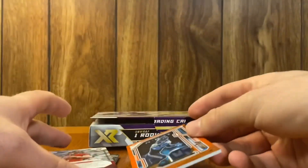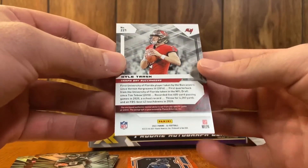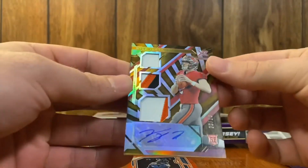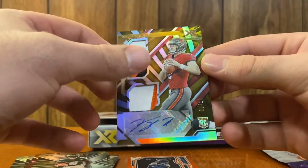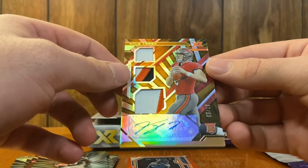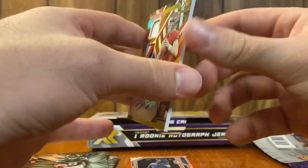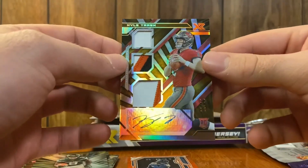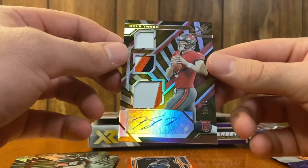Our auto is Kyle Trask. What do we got out of here? How about a 10 Gold — 9 of 10! Man, that's a nice card. Three-color patch, three patches. 9 of 10 Gold, not 8 of 10. We will take that — cool card. Good to get a quarterback. I know it's not the greatest quarterback but it's better than getting Dwayne Eskridge. So we will take that.